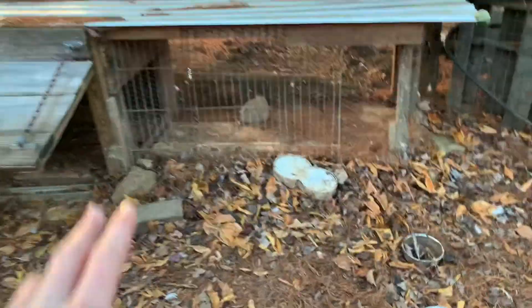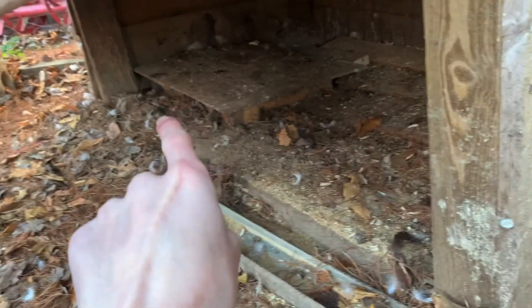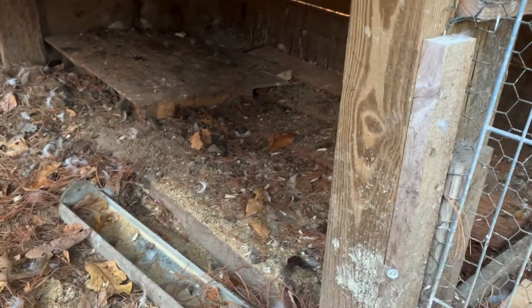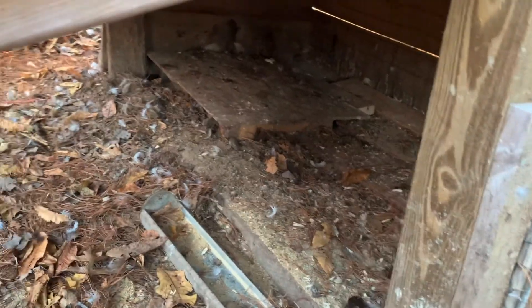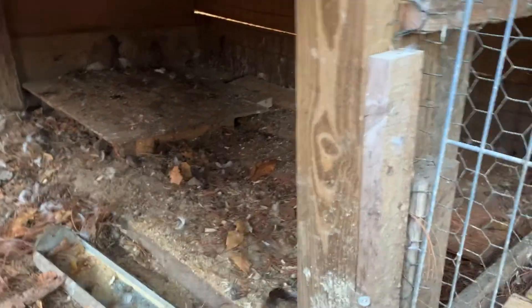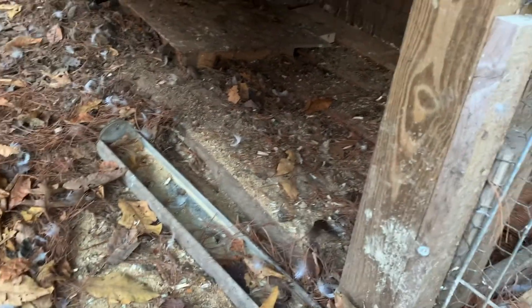We've also been having some problems with rats in here. Got rat holes — back there in that corner, they've got a little hole dug down under there. Thinking of solutions to fix that. We're thinking about putting concrete blocks down as the floor, because the rats will come up and bite the ducks. We don't want that, and they also eat the ducks' food, which costs us money.